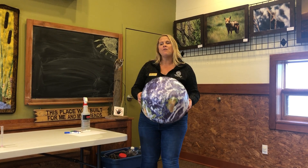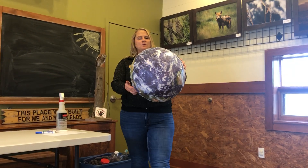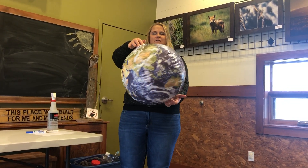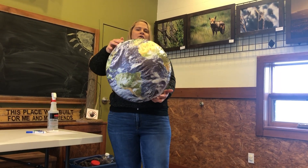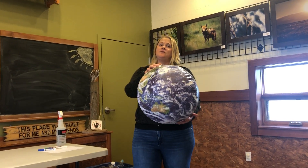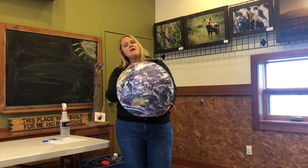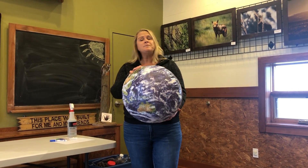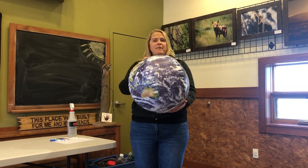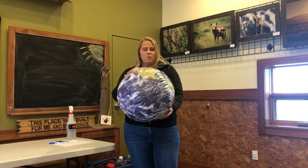We're going to start by talking about water around the world, which is why I have my globe here. If we take a look at the globe and spin it gently, what percentage of the earth do you think is made up of water? Do you think it's 100%? 50%? 10%? Think about that — maybe stop the video and write that down.